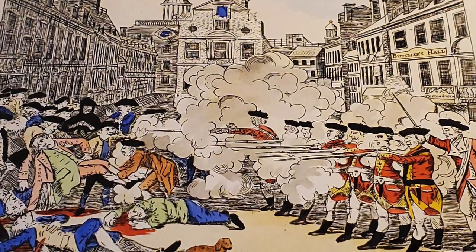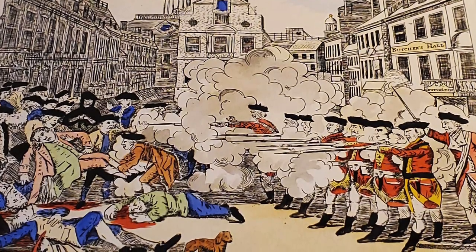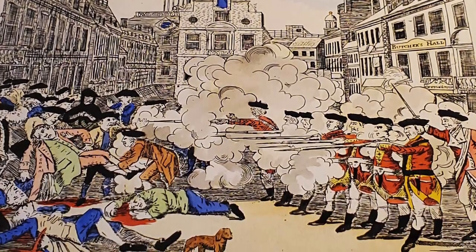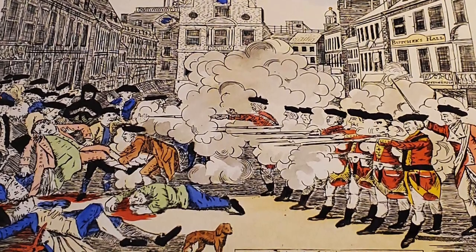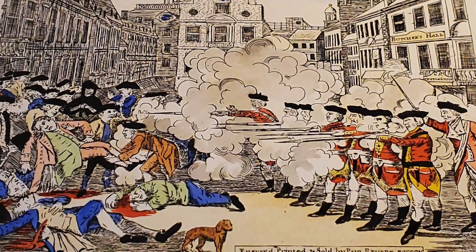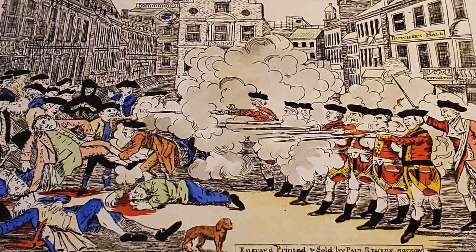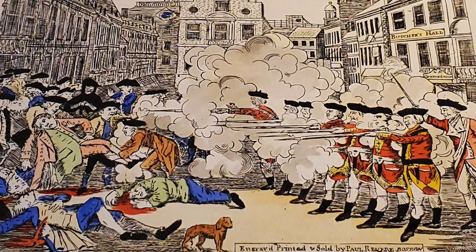Eight soldiers, one officer, and four civilians were arrested and charged with murder, and they were defended by the future United States President John Adams. Six of the soldiers were acquitted. The other two were convicted of manslaughter and given reduced sentences — they were sentenced to branding on their hand.